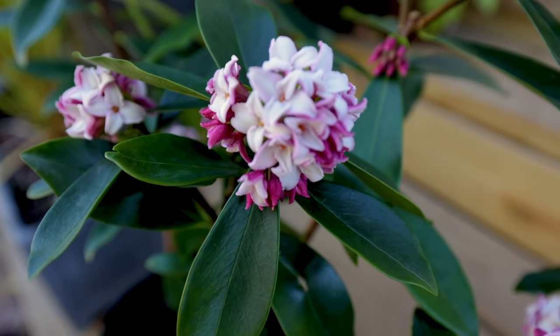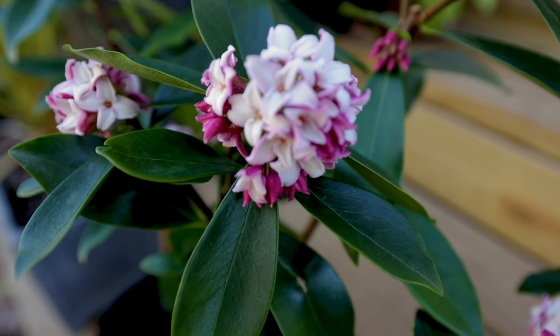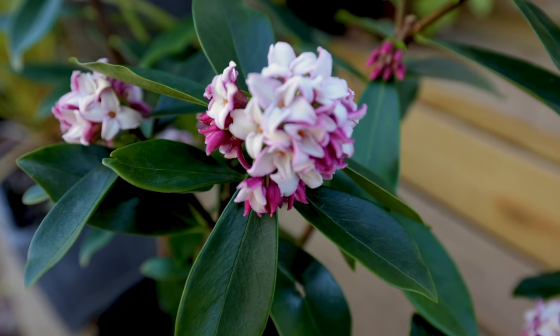There is nothing — and I mean nothing — that beats that kind of fruity late winter fragrance that a Daphne Adora can give you in the landscape. Plant it high and it won't die; that's the philosophy to make sure you don't end up with them over-watered.